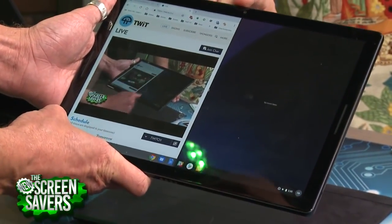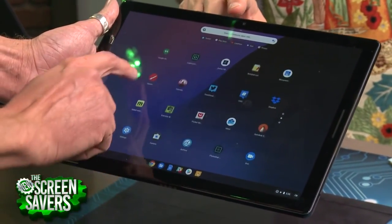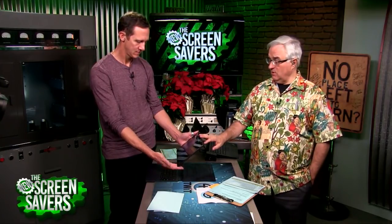There are two different directions this competes with. On the high end, there's the Surface tablet from Microsoft running Windows 10 — a real desktop operating system. And on the low end, there's the iPad and iPad Pro. I'm a real fan of the iPad Pro.